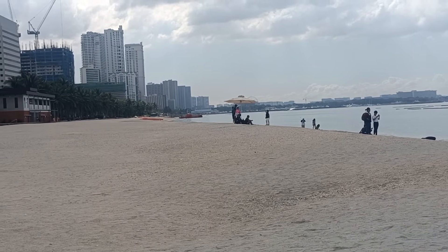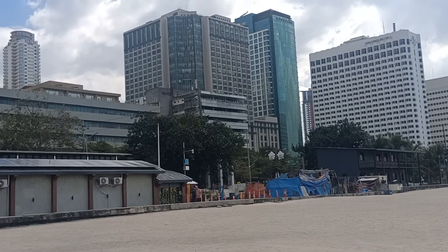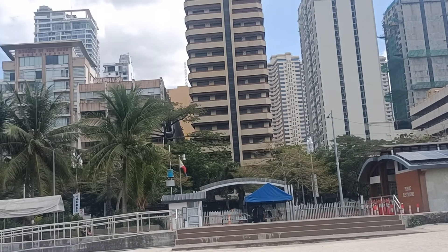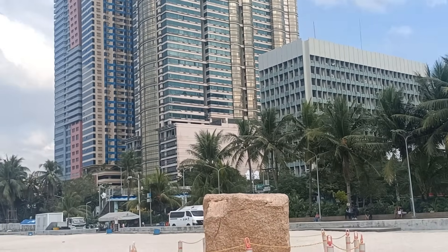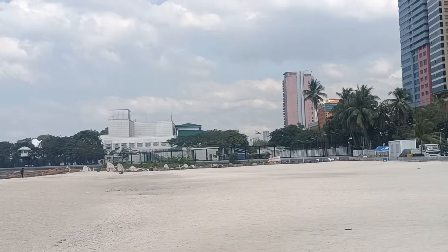Nice little coastline here — it's called the Baywalk. They're trying to fix it up, revitalize it. Because when I came here in 2010, you walked along this Baywalk and it was almost like you were in America. It's gone down some, like I said. Those lockdowns really took a toll on the Philippines.